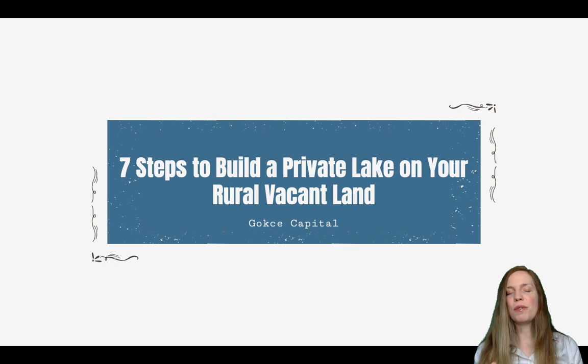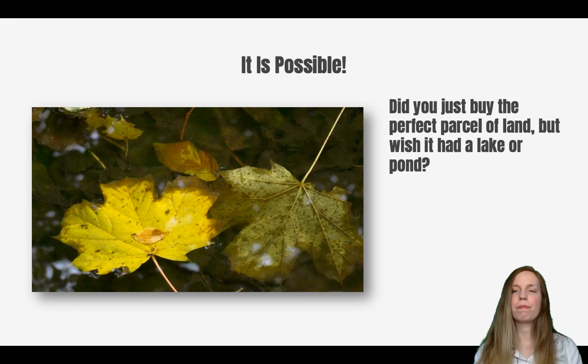It shouldn't come as too much of a surprise, but we were brainstorming after that and thought it would be fun to go over the steps you need to take in order to build your own private lake on your rural vacant land, if you don't happen to be near an already existing lake like we are.